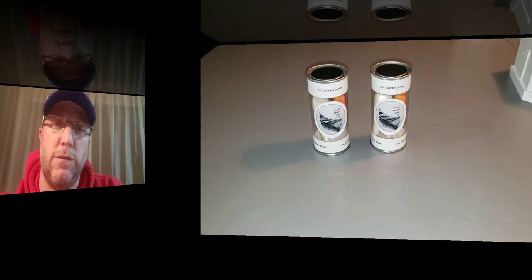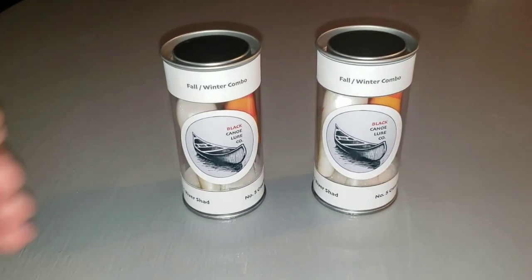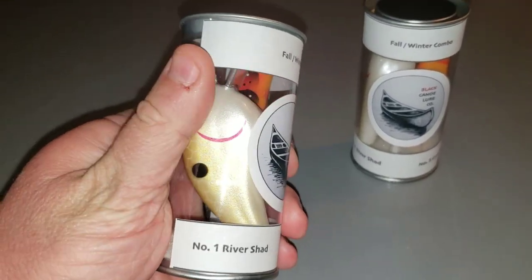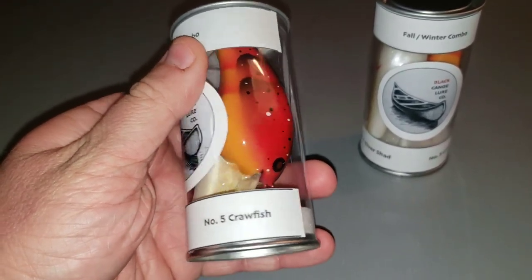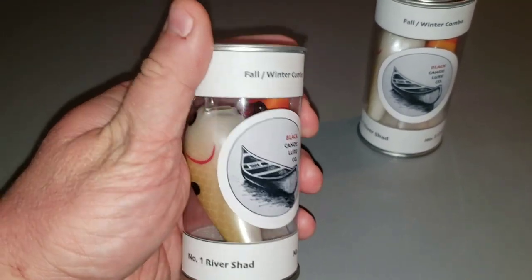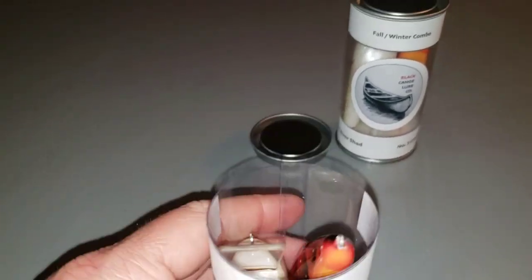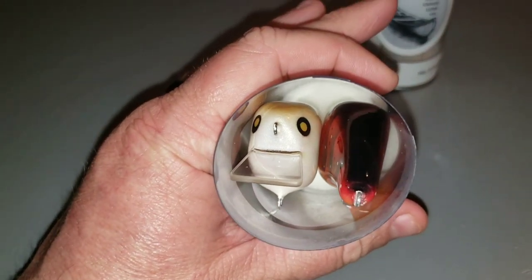He hand makes baits out of balsa and basswood. First of all, the packaging is definitely unique — I don't know if I've ever seen another company or custom builder use such unique packaging. But not only are the baits handmade, the packaging is off the chain. So let's open one up and see what they look like. The first thing you notice is there's foam on the inside of the package to keep the bills and baits from rattling around.